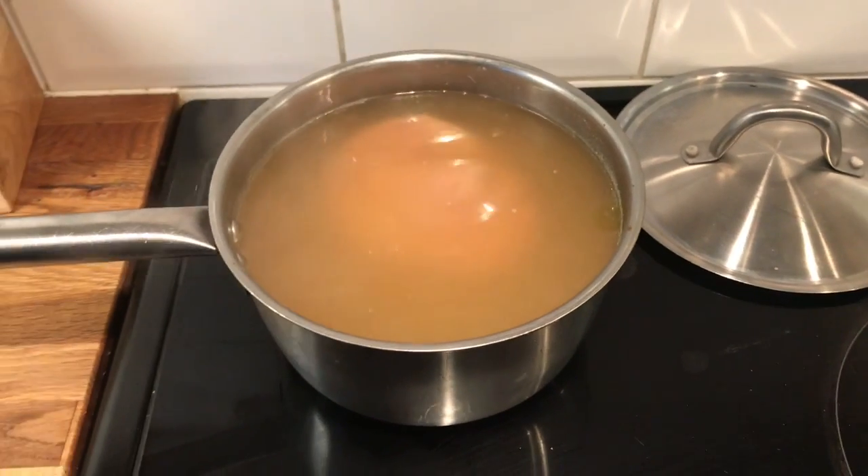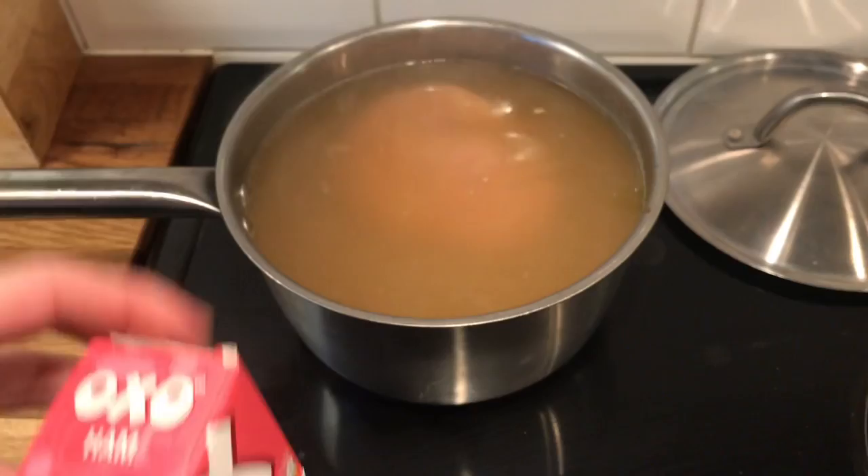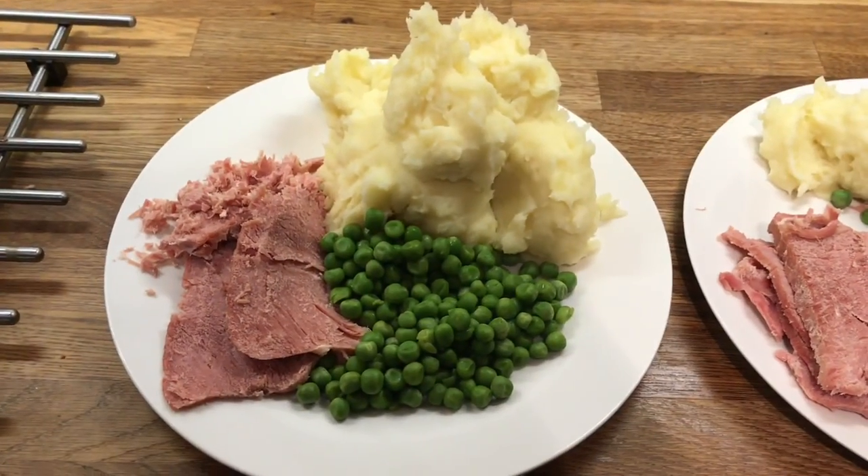It's Wednesday and for dinner tonight we are having boiled gammon — I just have it in these ham oxo cubes. We'll be having it with mash and peas, so I'll show you a plate up.